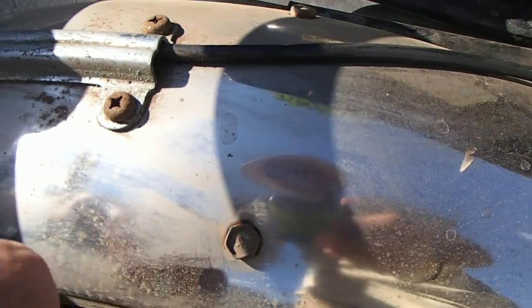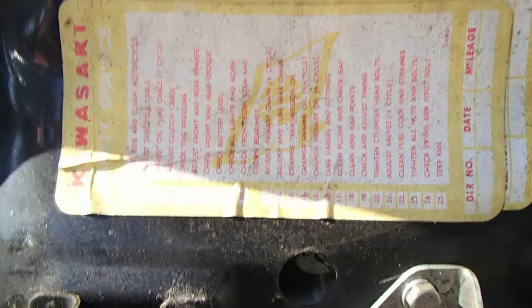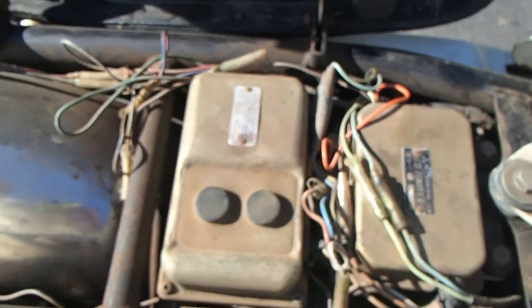Under the fender: the typical countersunk four bolts here — countersunk heads — and screws here with dome heads on the pivot pins. This is one I've not seen before: a Kawasaki safety service decal. Never seen anything like it before in my life after all these years.